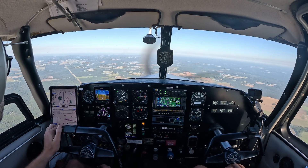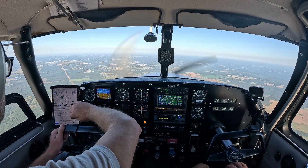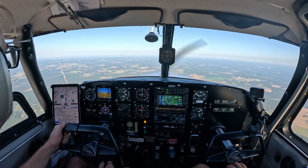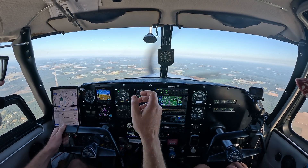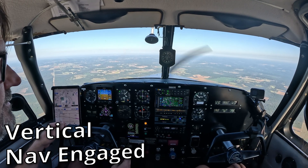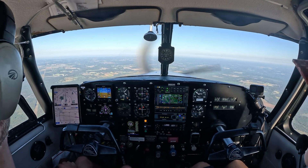5-1-R, traffic is 11 o'clock, 5 miles northwestbound, 2600 feet indicated, Skyhawk. Second for traffic, Skyhawk. 5-0-5-1 Romeo, 2-3 o'clock.